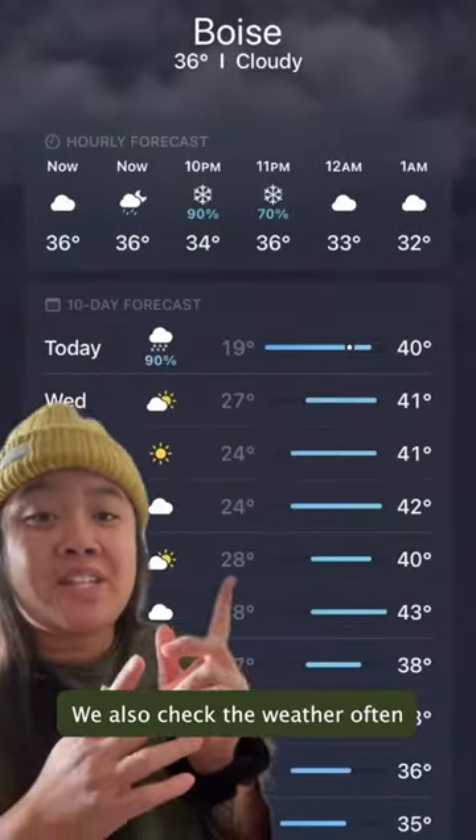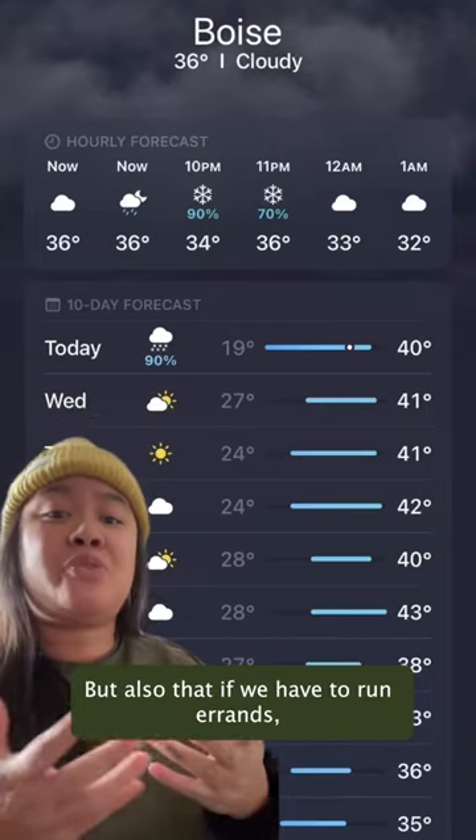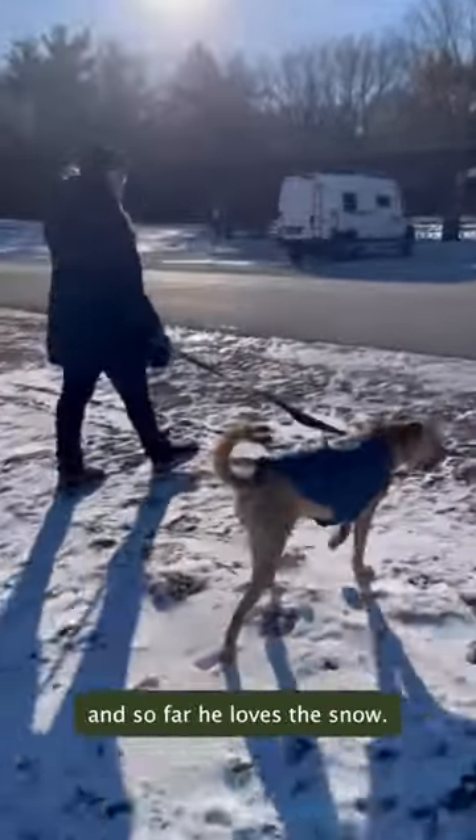We also check the weather often because when temps drop like this, we want to make sure travel conditions are safe. If we have to run errands and it's too cold for Chaco, one of us will just stay home with him. This is Chaco's second winter and so far he loves the snow.